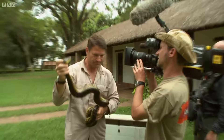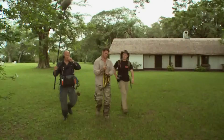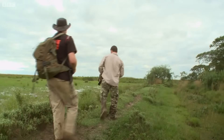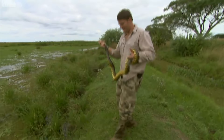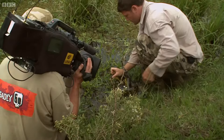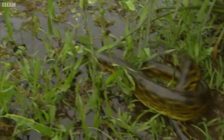Back to the swamps where he belongs. And just 100 metres away we find the perfect spot — time to do our bit for snake conservation. This is about as perfect a habitat as you'll ever see. Back to the swamp for our beautiful yellow anaconda.